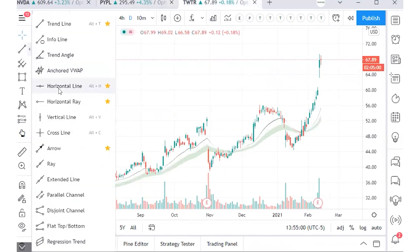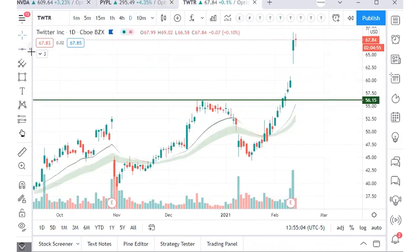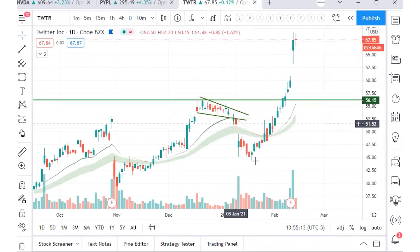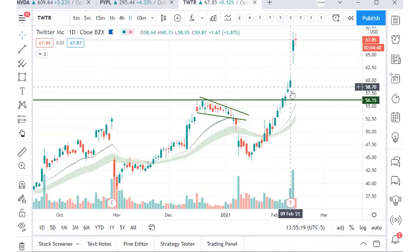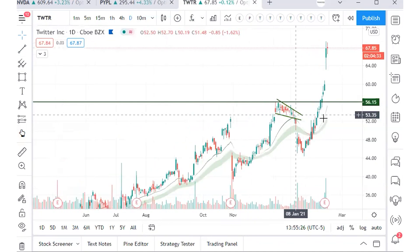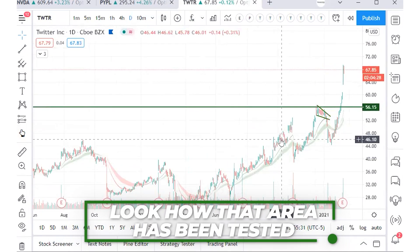Looking at Twitter as another example — it had an all-time high that we were navigating for quite some time. That all-time high test was the start of a bull flag formation. Even if it initially fails, when price comes back into the area and breaks that all-time high — partly earnings-driven in this case — there's a high potential for that continued move to the upside.